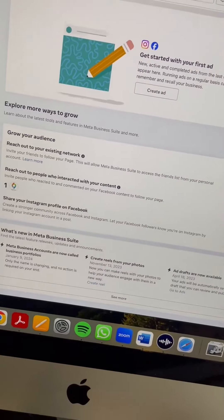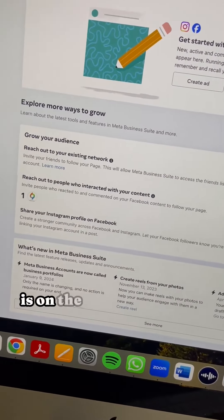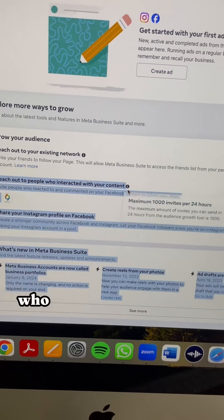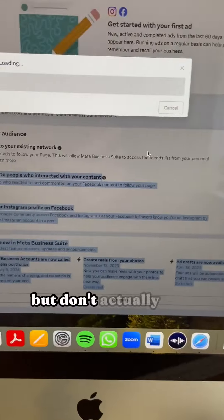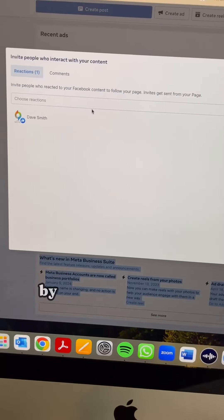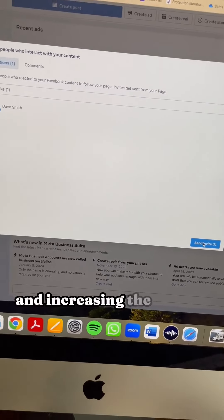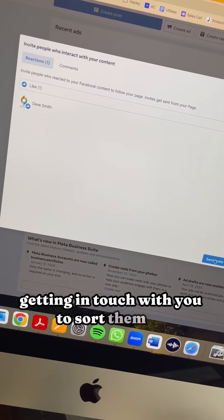And then the final section, which a lot of people don't know about, is on the main homepage in here. Down here, you can reach out to people who interact with your content but don't actually like your page at the minute. By doing this, you're increasing the chance of them seeing your next post and increasing the chance of them getting in touch with you to sort their mortgage.